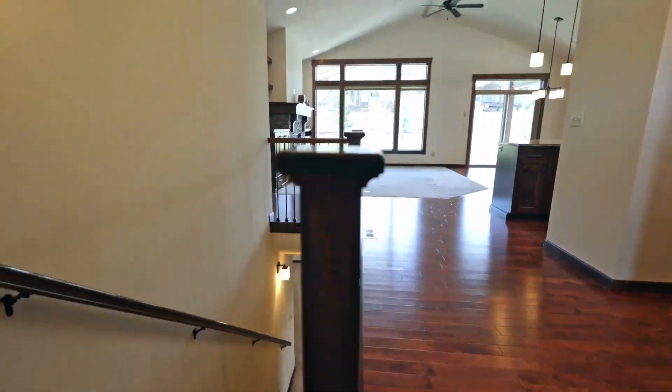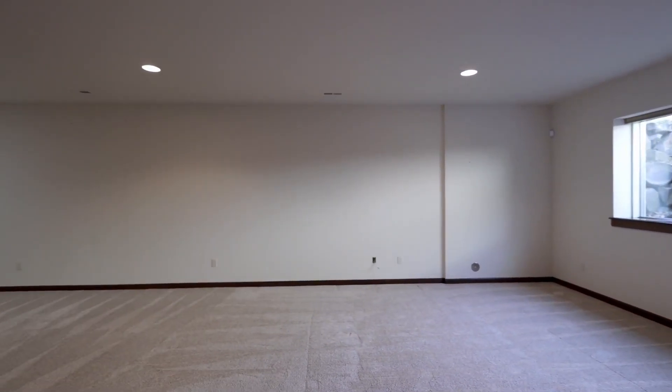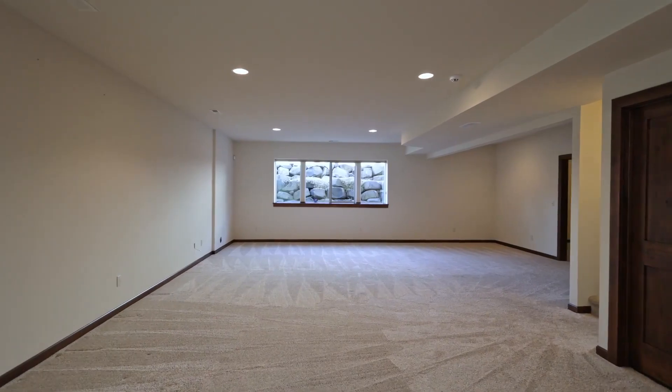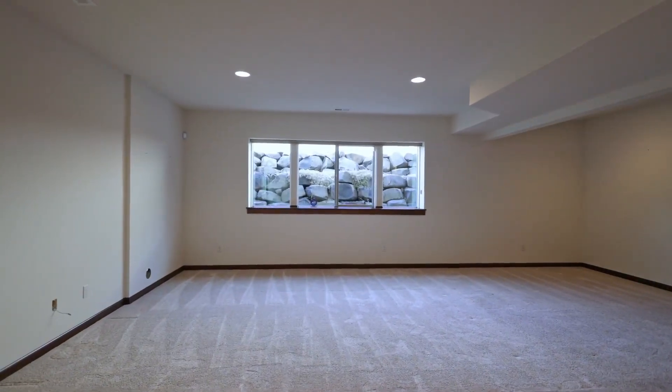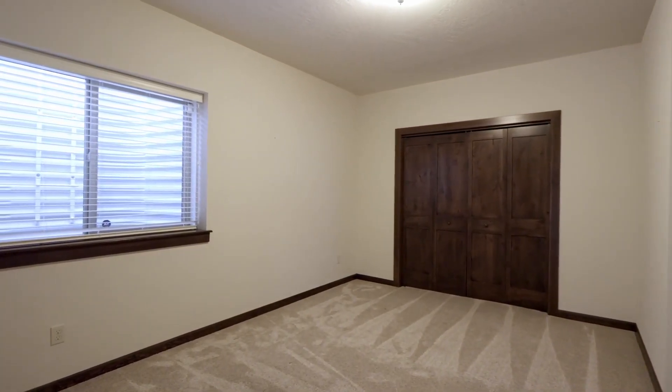There's also a finished basement with a large family room, perfect for movie nights or any hobby you may have. It's very large, with oversized egress windows that bring in lots of light. A full bathroom supports the two spacious bedrooms.